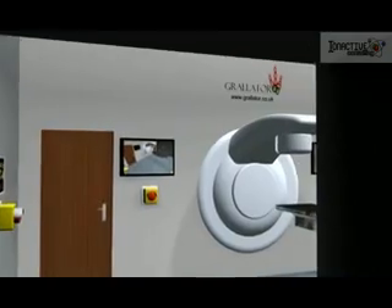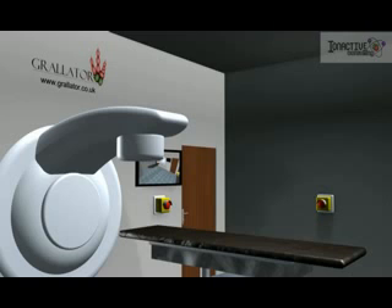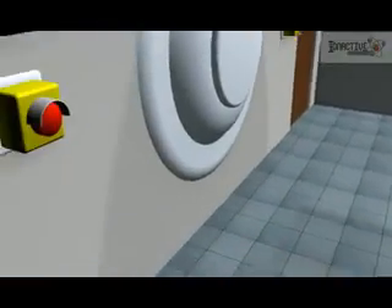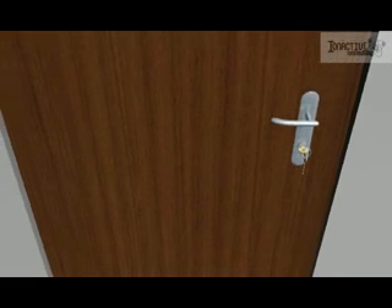As we enter the main treatment area, we see the treatment couch in the centre of the room, underneath the linac which is mounted on the far wall. Yellow and red emergency stop buttons are visible on each wall, and cameras are mounted high on the walls. Access to the engineering area behind the linac is gained through two doors, which should be interlocked with the beam and physically locked with the key removed when the facility is in clinical use.